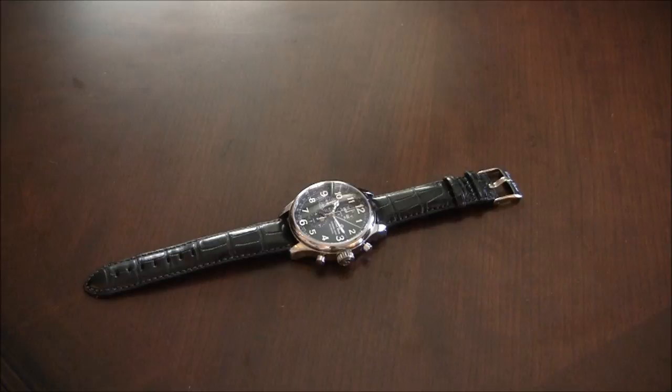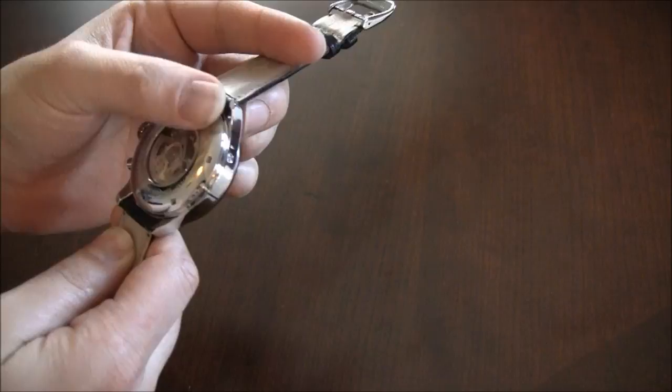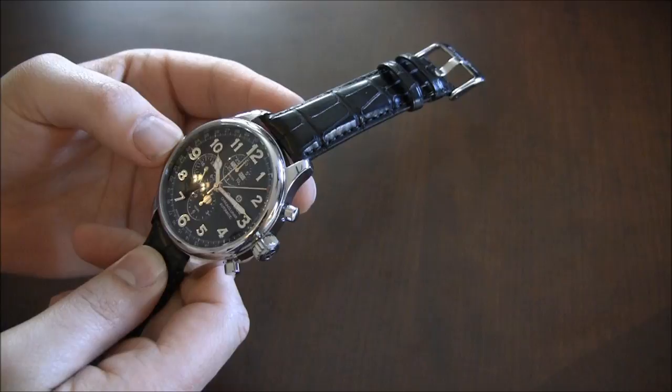This is the Ernst Benz Chrono Lunar Officer — that's a pretty long name. I don't know why it's called the Officer, but I guess that means it's for people with dignified class in the military. Ernst Benz makes what I would say are vintage-inspired aviator-style modern casual sport watches.